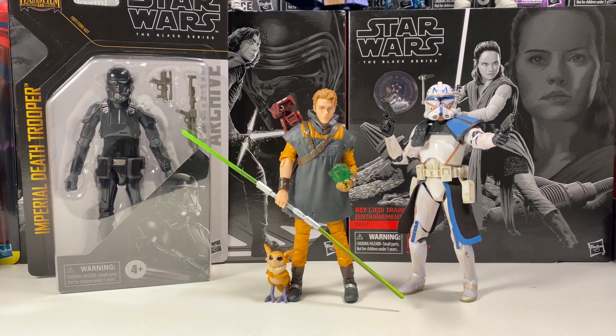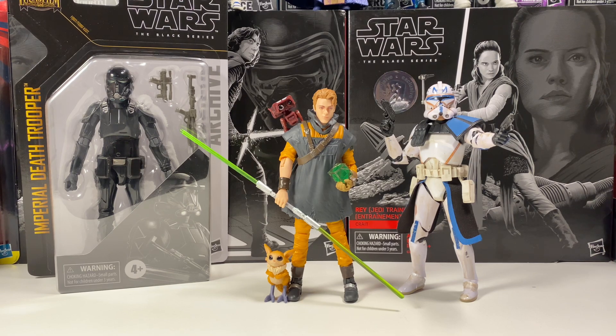Hey guys, welcome back to the channel. I'm Ludenus Monster, and today we have a ton of Black Series news to go over. We have news including the new Clone Wars Target wave that is actually starting to hit stores now a week early, and news on Archive Wave 5 and the Rogue One re-release wave and the official release date for that. So stay tuned later in the video to find out more.